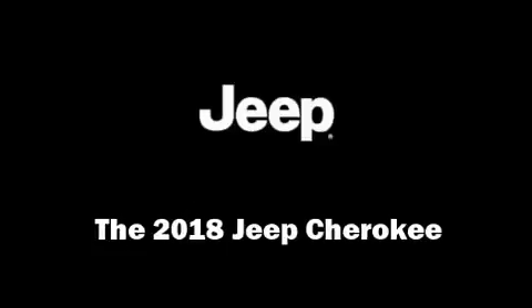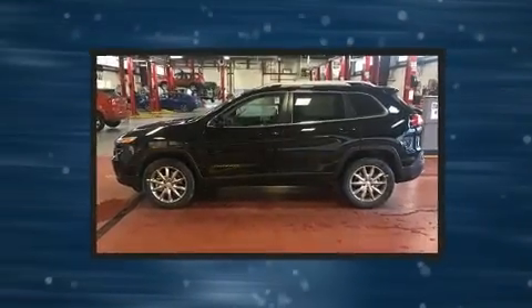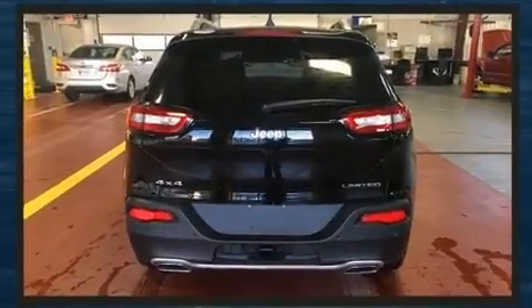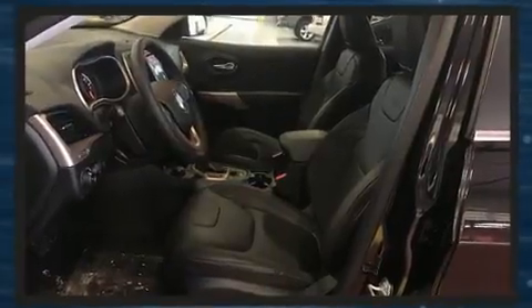You can expect a lot from the 2018 Jeep Cherokee. It features an automatic transmission, four-wheel drive, and a 3.2 liter six-cylinder engine. Jeep prioritized comfort and style by including one-touch window functionality, heated seats, and a power rear cargo door.